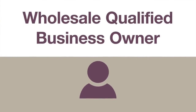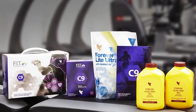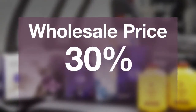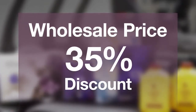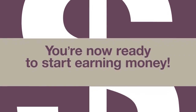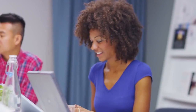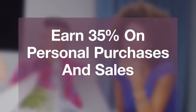At this point, you are recognized as a wholesale qualified Forever business owner with the title Assistant Supervisor. You're now eligible to purchase products at the wholesale price, which is double the discount you received as a Novus customer. You also receive a 5% personal discount, which brings your total discount to 35% of retail. As an Assistant Supervisor, you will earn 35% for all personal retail and online sales made using your Forever business owner ID number, as well as additional bonuses for those who join your team as Novus customers.